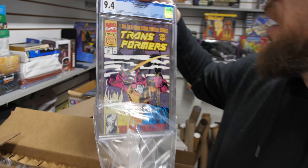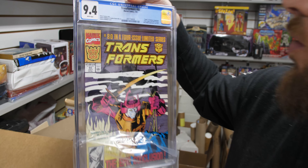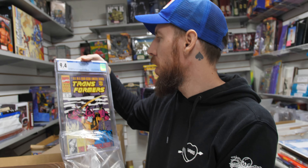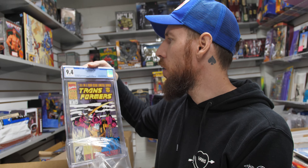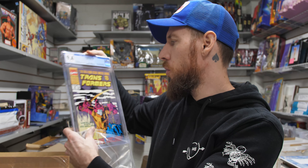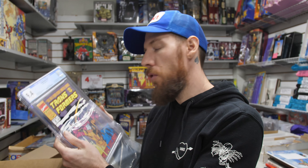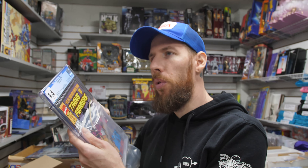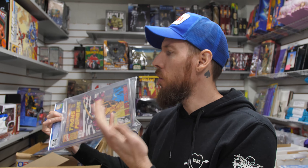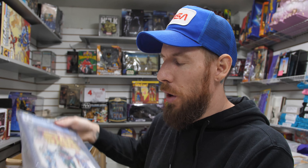Transformers 80 — Death of Getaway, Snapdragon, Siren, Fangry — a lot of deaths. Also Ravage and a Neonite appearance. Last issue. 9.4 white pages. A lot of the 80s toy properties are books that really exploded over the last year. 2021 was a great year for Masters of the Universe, Transformers, ThunderCats, etc. Transformers is no exception — they've heated up, and that's a great key for you Transformers fans.